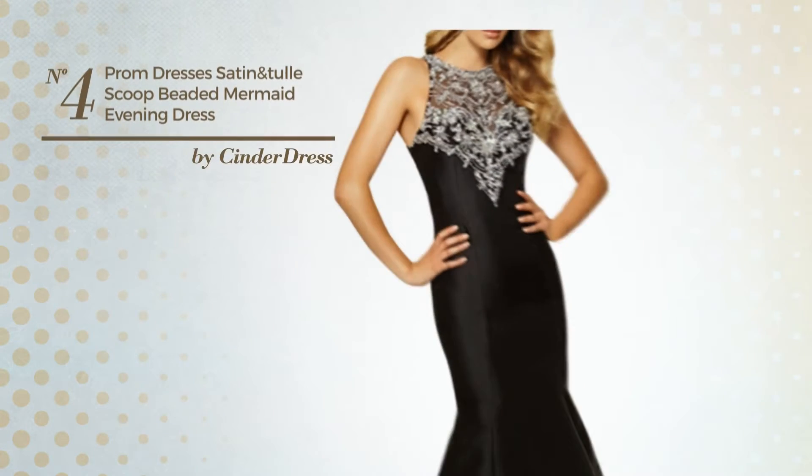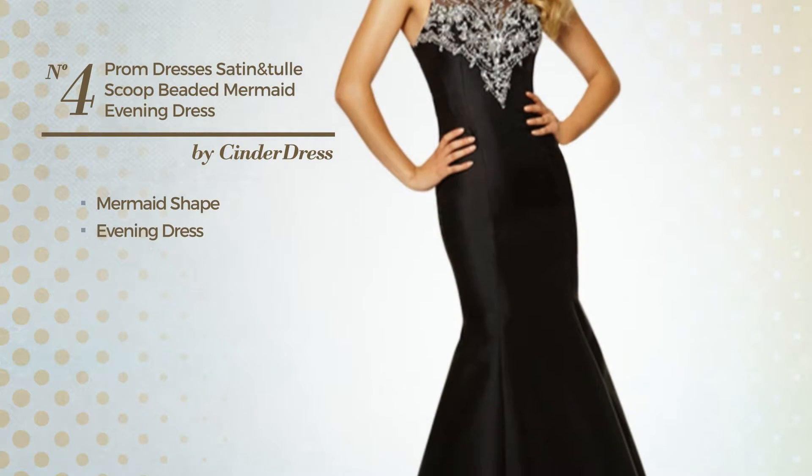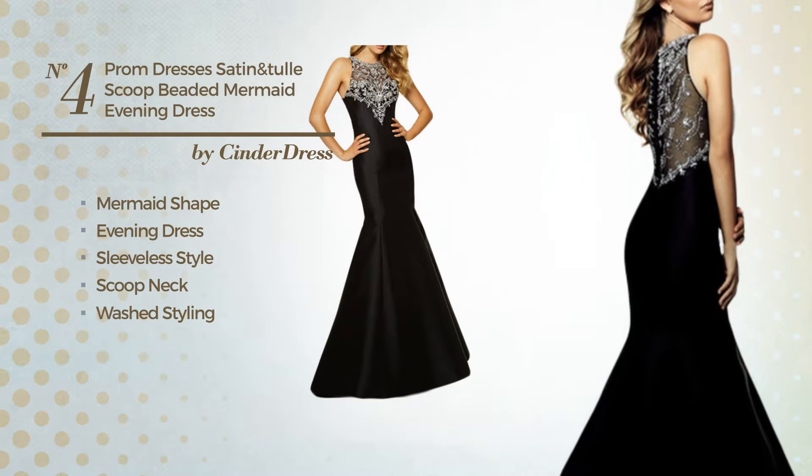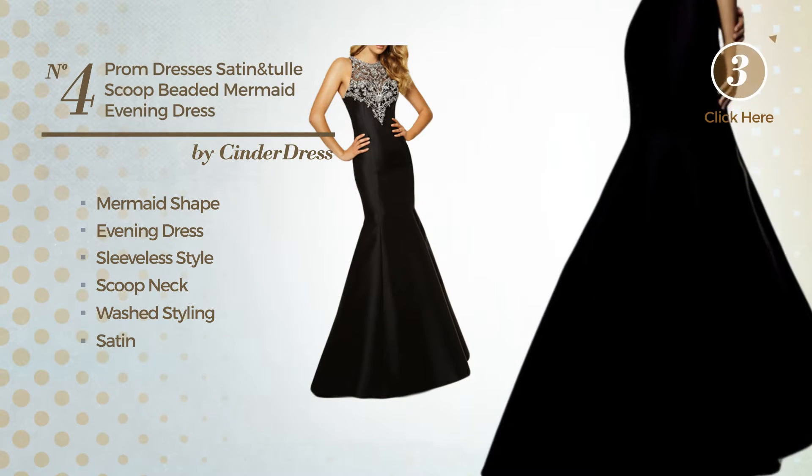Number 4. A delicate mermaid evening dress. Featuring sleeveless style, scoop neck, with a washed styling, produced with satin, accented with sequins.